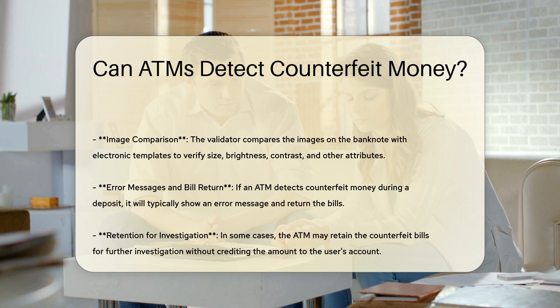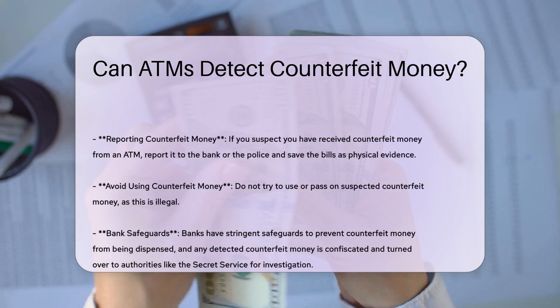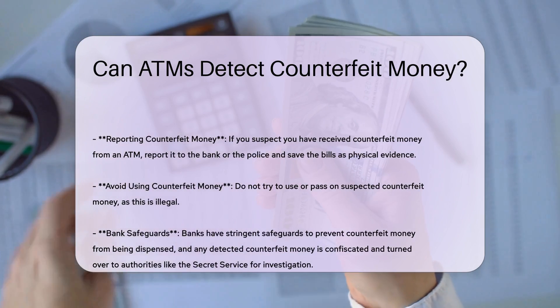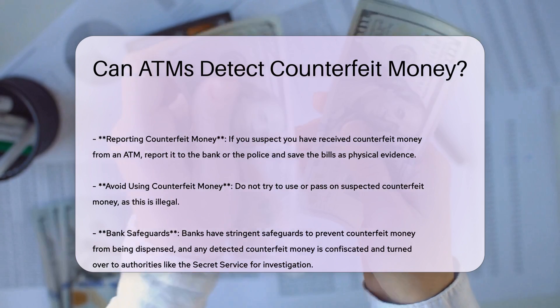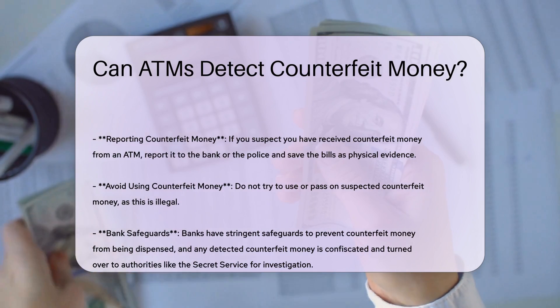Image Comparison — the validator compares the images on the banknote with electronic templates to verify size, brightness, contrast, and other attributes. If an ATM detects counterfeit money during a deposit, it will typically show an error message and return the bills. In some cases, the ATM may retain the counterfeit bills for further investigation without crediting the amount to the user's account.